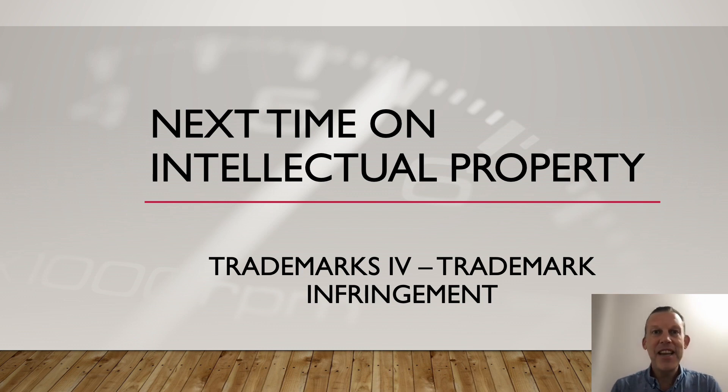All right, that's it for this video. Thanks so much for spending the day with me. I hope you are getting something out of these, and I hope that you find it as fascinating a subject as I do. Next time, we're going to be talking about trademark infringement. See you soon.